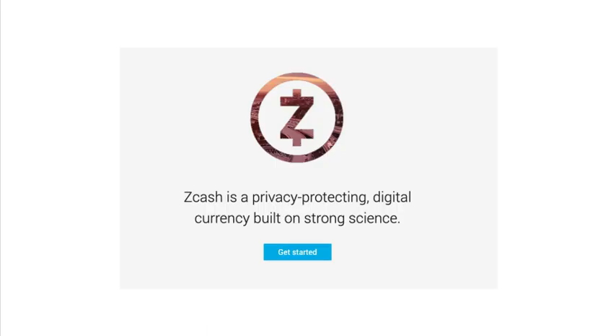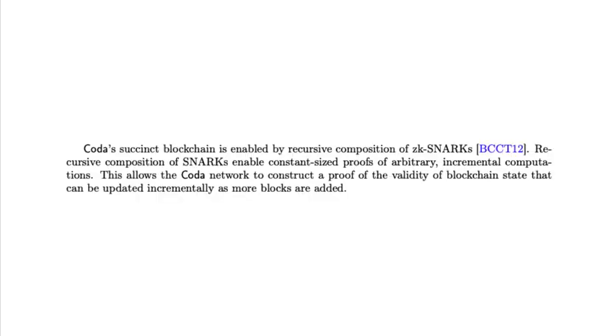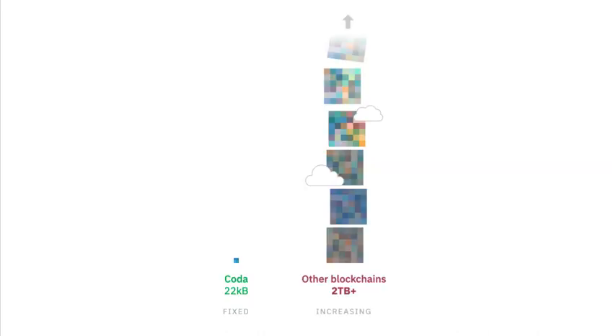ZK-SNARKs is the same technology that's used in Zcash. The difference is that the Zcash team is focused on privacy, whereas Coda is focused on scalability. Coda uses a recursive composition of ZK-SNARKs, which gives you the ability to bottle up the state into one little proof so that each computation can carry the whole state with it as it extends the history. This means you just download this tiny little proof that shows that it's correct, versus hundreds of gigabytes of data as the blockchain increases in size.